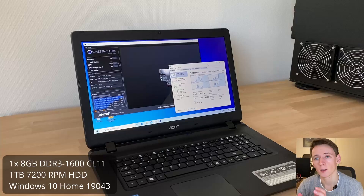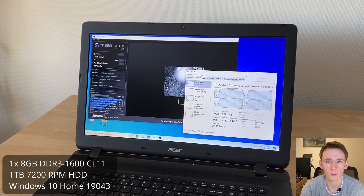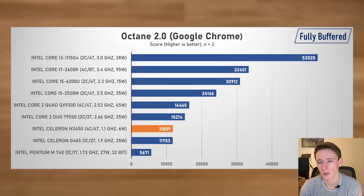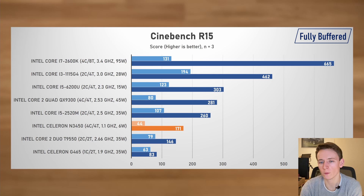As for the system specifications, we have an Acer Aspire ES17 with 8GB of DDR3-1600, running Windows 10 on a 1TB hard drive. This was a budget laptop in 2017, costing around €400. Overall it's okay, but it's mostly let down by the horrible viewing angles of the display. In the mostly single-threaded web tests, the Celeron N3450 turned out to be on the level of Intel's Sandy Bridge, scoring nearly the same as the 1.9GHz Celeron G465 — apart from in Cinebench, where it was a lot slower.